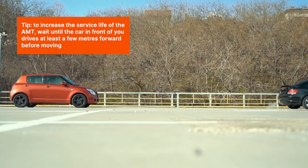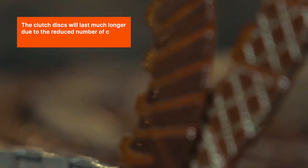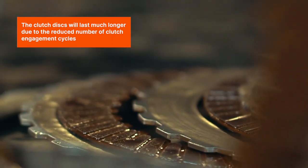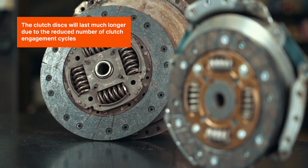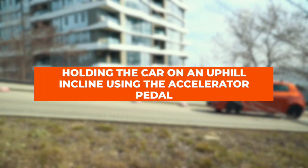Tip to increase the service life of the AMT: wait until the car in front of you drives at least a few meters forward before moving. The clutch discs will last much longer due to the reduced number of clutch engagement cycles.